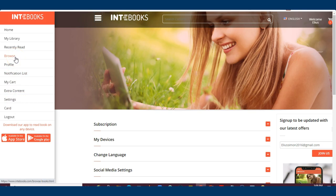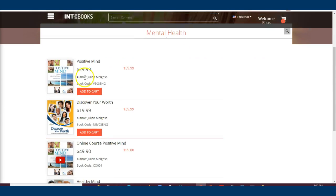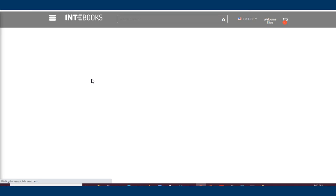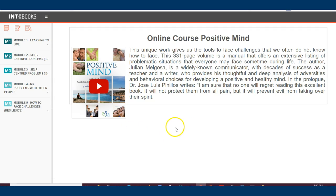Now let me show you how to read the books. Once you browse the platform and get to the books, you can click on a category — for example, mental health. You might want to read about positive mind or discover your world, or take an online course on positive mind. Click on a book to get access to it. You'll see Module 1, Module 2, Module 3, Module 4 — all the content is there.